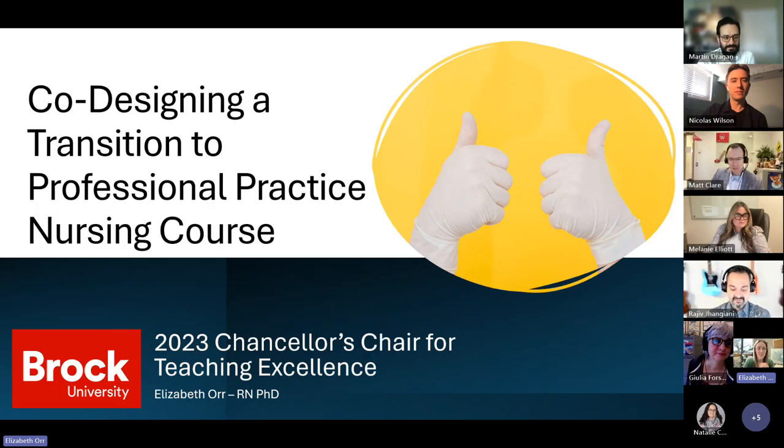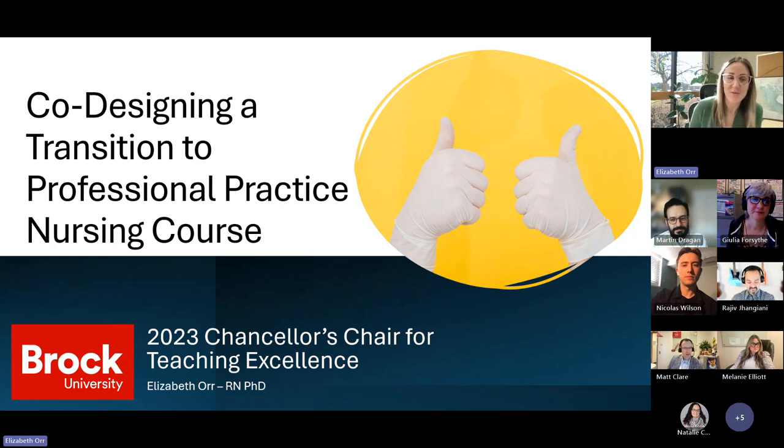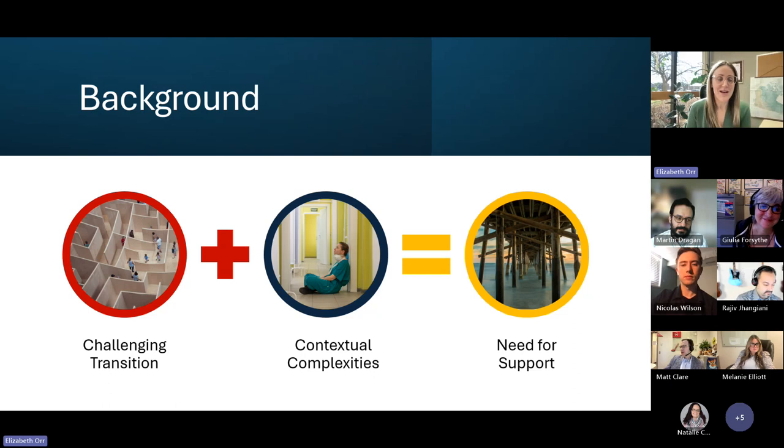This morning I'm sharing about my project supported by the Chancellor's Chair — a real honor, honestly — to do some exciting work in the Department of Nursing. I'm going to be talking about the project titled Co-Designing a Transition to Professional Practice Nursing Course. I'm excited to be speaking to some non-nurses, because illuminating this issue outside of the nursing profession's echo chamber is particularly exciting.